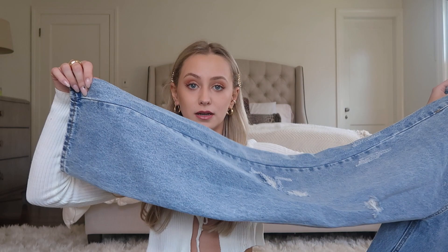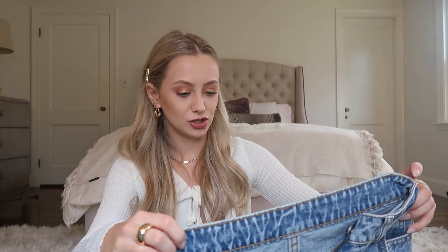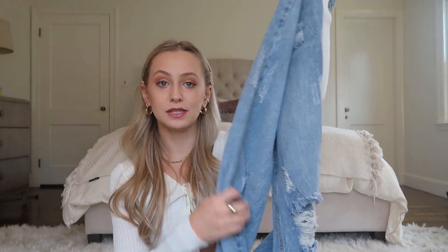Next are a pair of jeans I was really excited about, but they're very big on me so I'm contemplating returning them and ordering a smaller size. I was trying to find a Zara dupe — you know the Zara jeans everyone is raving about — and these were the closest I could find. But they're huge, super long, and really baggy at the waist. I really love the wash and the rips, so I'll keep you guys updated on what I decide to do with those.